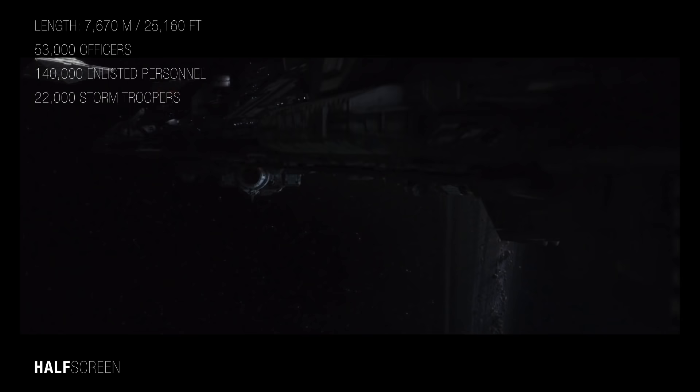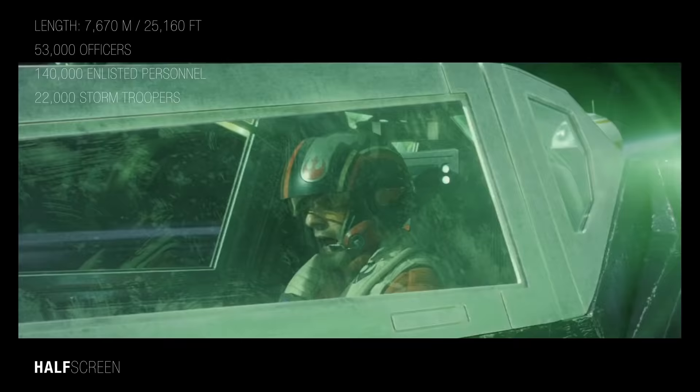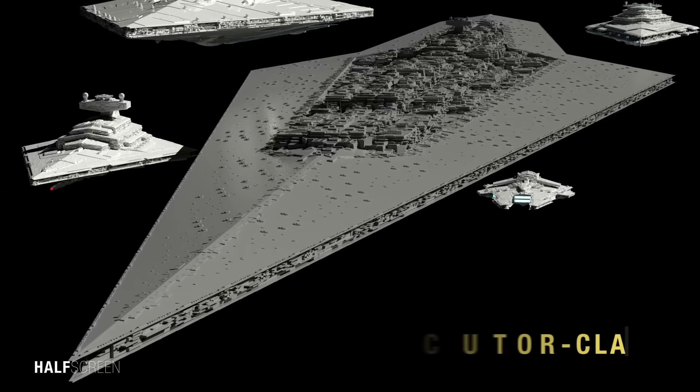The Mandator 4 was two and a half times the length of the Resurgent Class Star Destroyer, measuring at 7,670 meters or 25,160 feet in length. It could carry a crew of 53,000 officers, 140,000 enlisted personnel, and 22,000 stormtroopers. In many ways the Mandator was a radical departure from the standard design structure of previous capital ships.